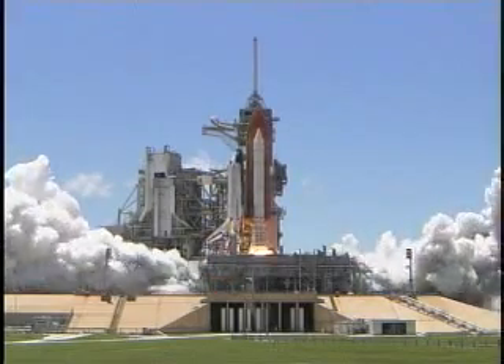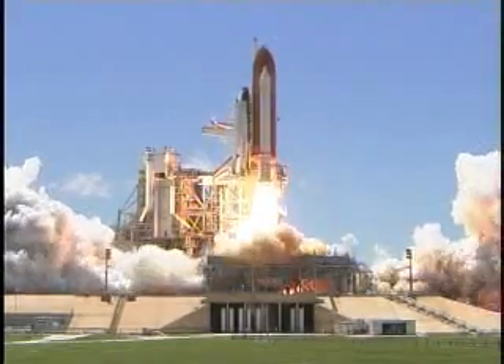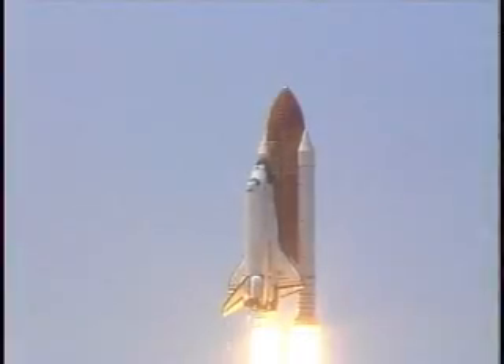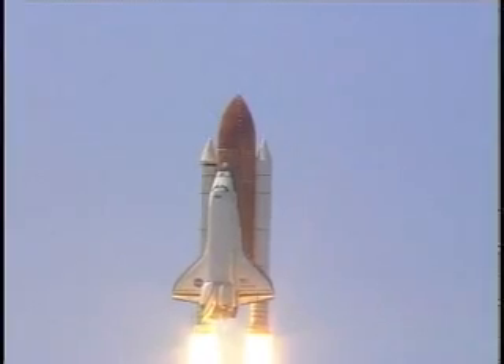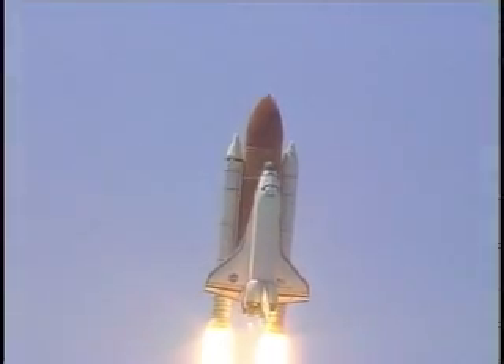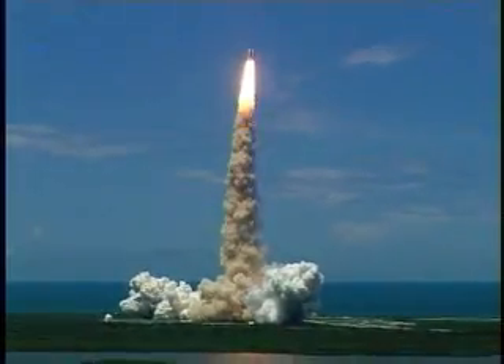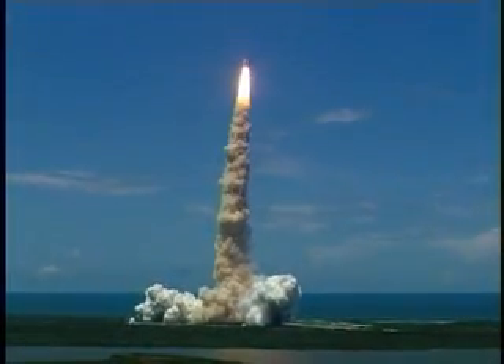Booster ignition and liftoff of the Space Shuttle Discovery, returning to the space station, paving the way for future missions beyond. Houston now controlling the flight of Discovery. The Space Shuttle begins the journey back into orbit.